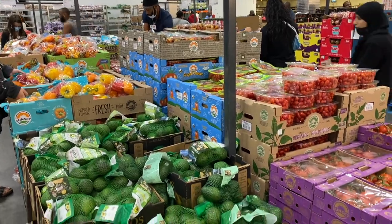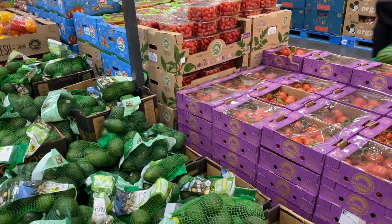Here are the fruits and vegetables, and they do have a package of six avocados for $4.59.